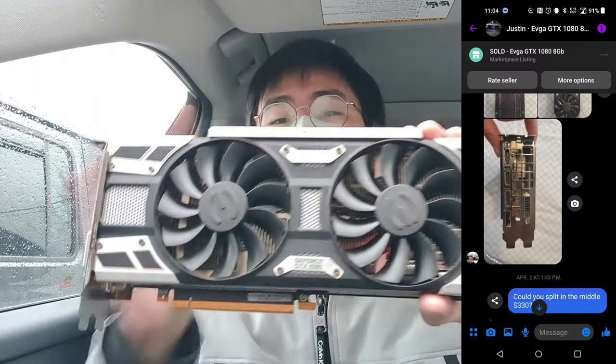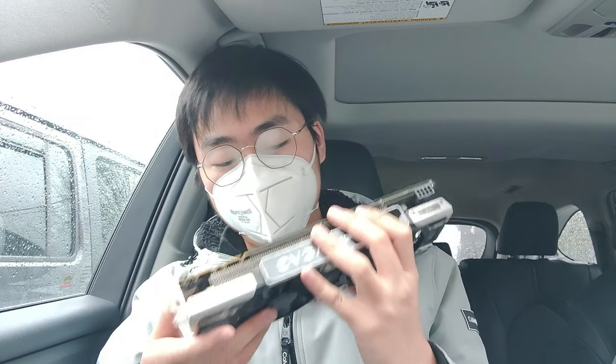I just picked up this GTX 1080 for $330 — he sent me a video of it and it should be working 100%. On the way here I also talked to a guy selling a GTX 760 and got him down to $50, so I'm going to go pick that up right now.